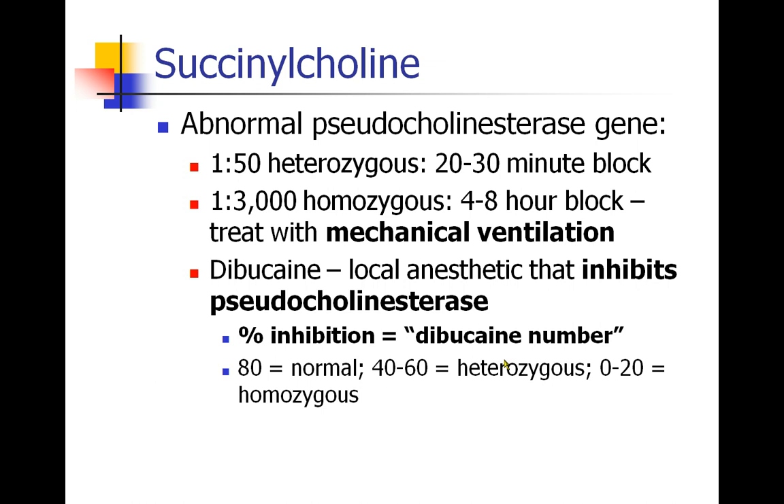About 1 in 3,000 people are homozygous for the defective gene, and they have a complete absence of normal pseudocholinesterase. Their block can last from 4 to 8 hours, probably as long as it takes for succinylcholine to be metabolized and eliminated by the liver or some other mechanism. These patients can't be reversed in any other way, and treatment is supportive care with mechanical ventilation and appropriate sedation until they regain their strength.